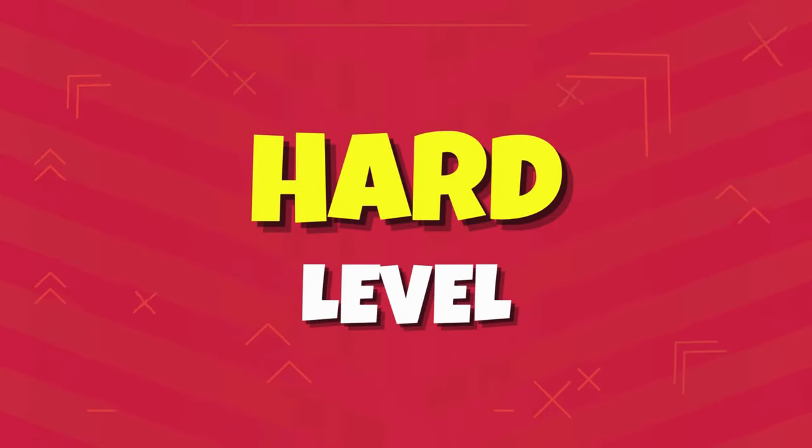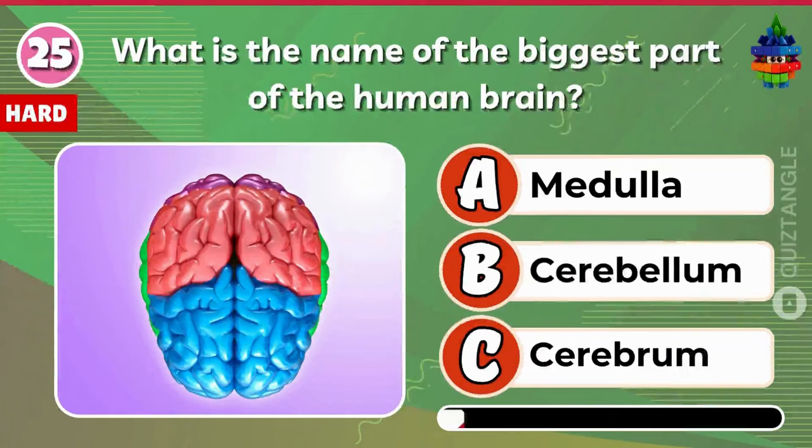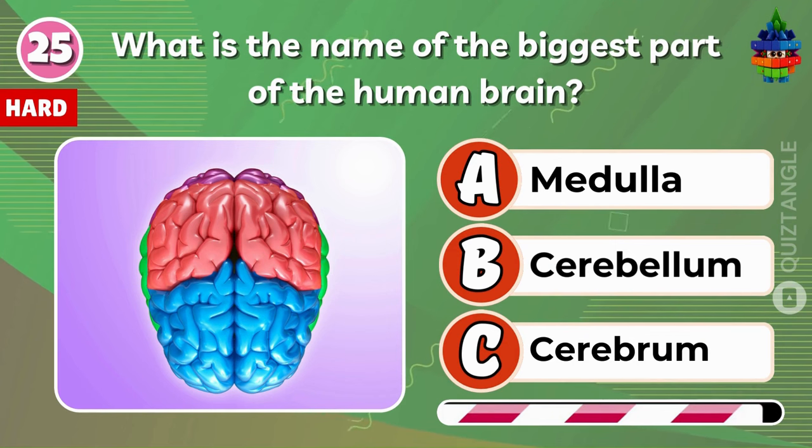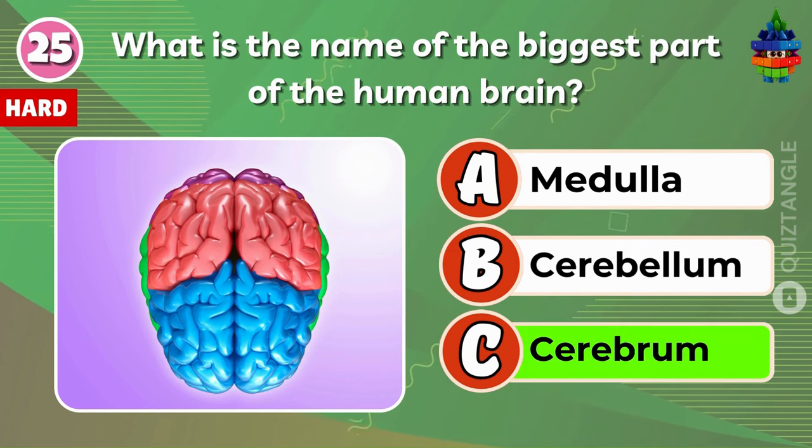Let's raise the bar with the heart level. What's the name of the biggest part of the brain? Option C — Cerebrum is the right answer.